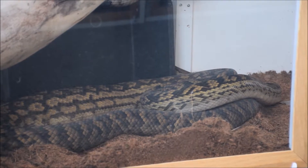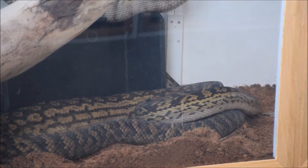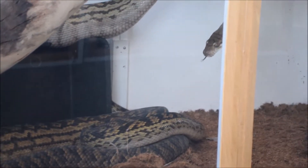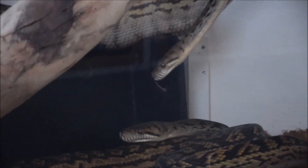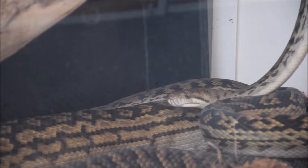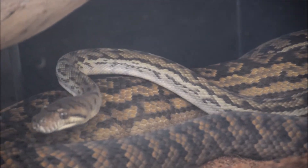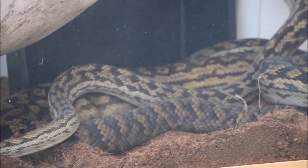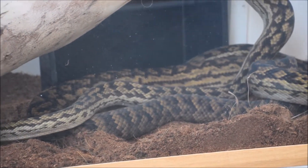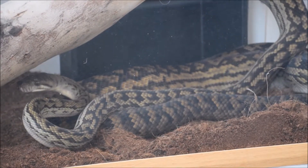Not only temperamental in the sense of when you deal with them, but they can be really temperamental within their enclosure. That's the male at the moment who's just starting to race around. You'll see a few rub marks like on the top of his head and just over the top of his eyes, and the female's rubbed her nose.